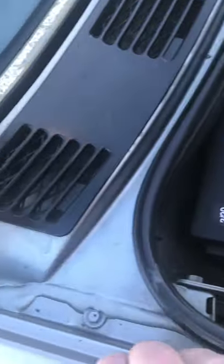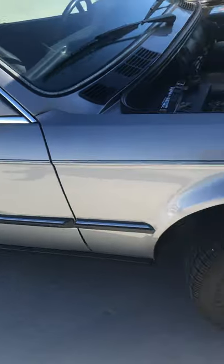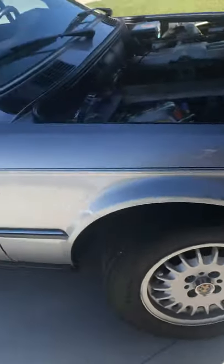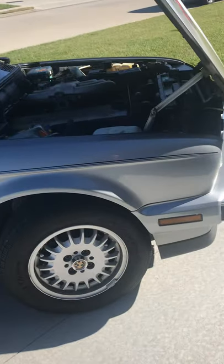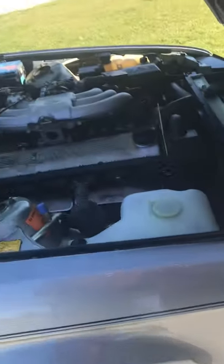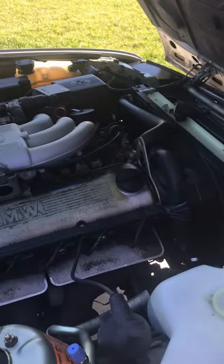One thing about this car: the paint match is almost perfect, but right here you can see kind of a slight paint match difference — so maybe that panel has been repainted at some point. You can't feel any problem with the paint at all. The original hood insulation is present and everything looks fine there.